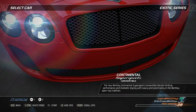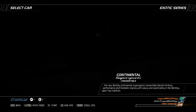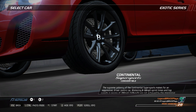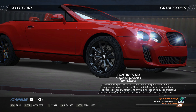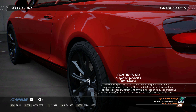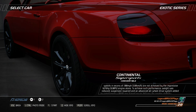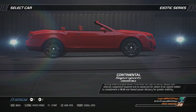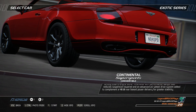The new Bentley Continental Supersports convertible blends thrilling performance and dramatic styling with luxury and practicality in the Bentley open-top tradition. The supreme potency of the Continental Supersports makes for an aggressive, driver-centric car. Blistering 0 to 60 mph sprint times and top speeds in excess of 200 mph are not achieved by the impressive 621 bhp engine alone — weight was reduced, suspension lowered, and an advanced all-wheel drive system added to complement a 40/60 rear-biased power delivery for greater stability.